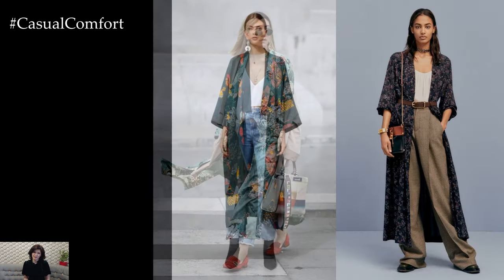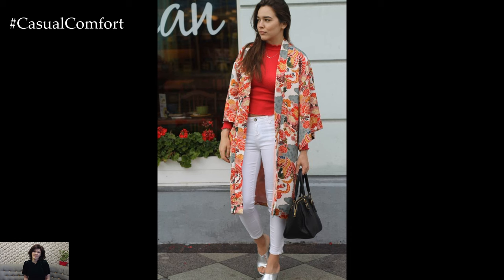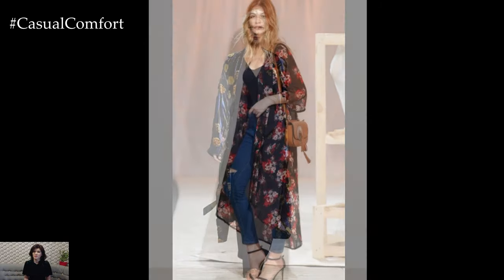For a glamorous evening look, layer a luxurious silk or velvet kimono over a little black dress or a sleek jumpsuit. Add statement earrings, a clutch bag, and strappy heels to elevate the ensemble to new heights of sophistication. The kimono adds a touch of drama and elegance, making it perfect for a night out on the town or a special event.